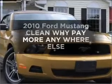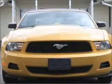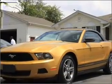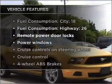Introducing the 2010 Ford Mustang — this is the set of wheels you've been looking for, with a reliable six-cylinder engine that responds smoothly to its automatic transmission, and brakes safely with the anti-lock braking system.